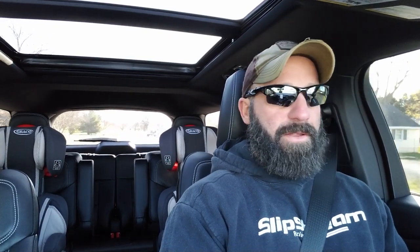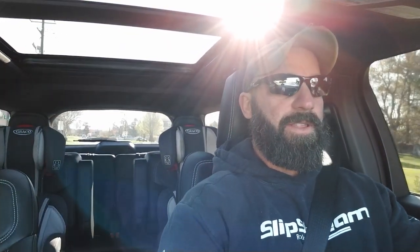We are on pump gas, obviously. No tune, no intake, no intercooler, nothing. We're going in sport mode, which, by the way, this car is pretty fun. It's not a DCT, but the 10-speed is pretty nice. So let's try that.